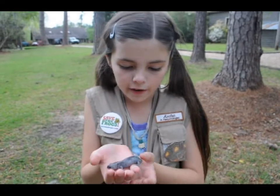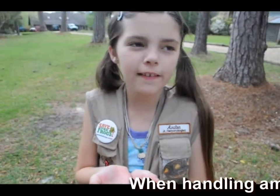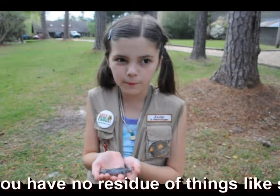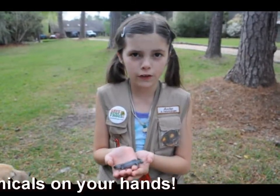This is a mole salamander. Mole salamanders are amphibians, and all amphibians have permeable skin, which means chemicals and gases can pass through it easily. So you never want to hold an amphibian right after you've washed your hands or have any chemicals on them.